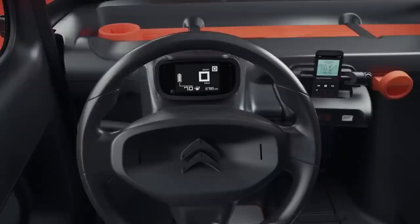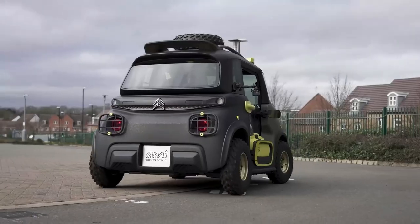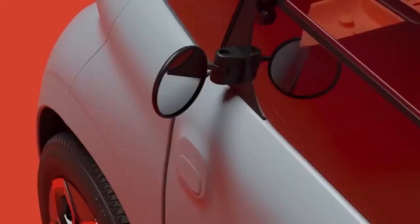Inside, the Citroen Ami has a minimalist and functional cabin with a simple dashboard and controls. It features a large front windshield and a panoramic roof that provide excellent visibility and natural light. The vehicle also has several safety features and electronic stability control.